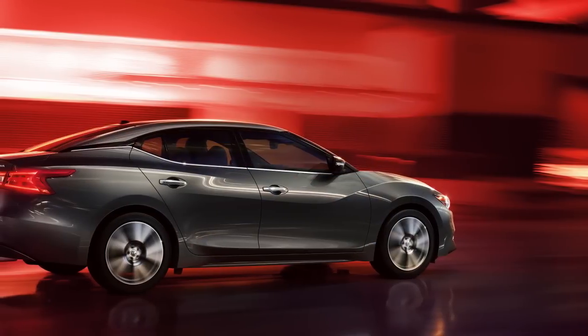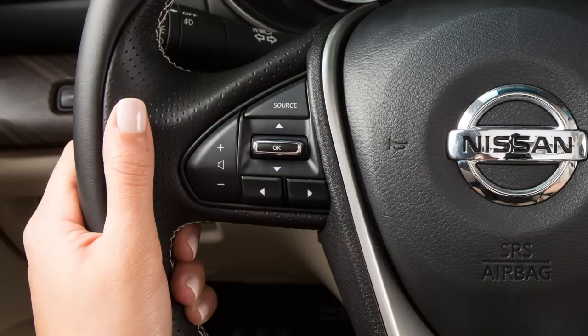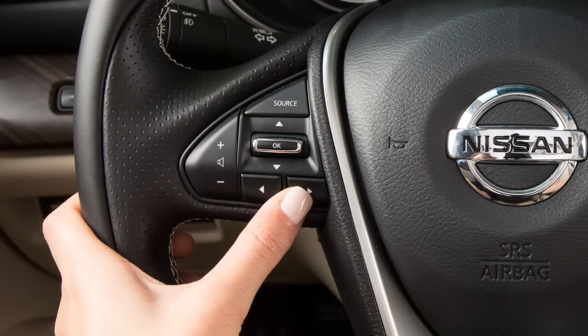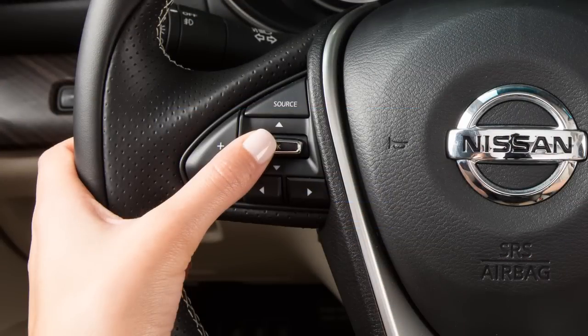The system operates at speeds above approximately three miles per hour. To turn the system on or off, press the right or left arrow button until Settings displays in the vehicle information display, and then press the OK button.